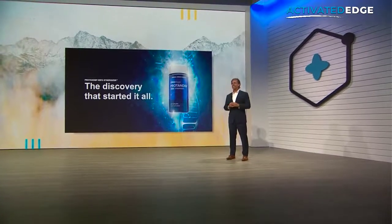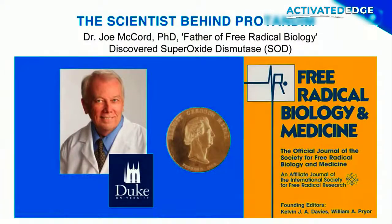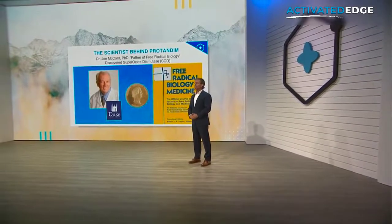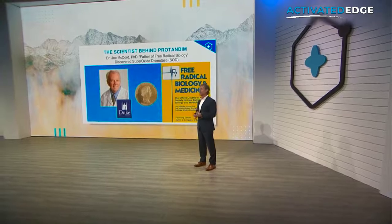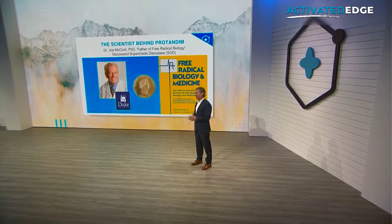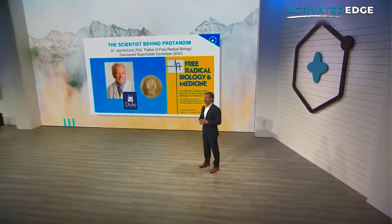Dating back to 1968, then Duke University graduate student Joe McCord, under the mentorship of Professor Erwin Fridovich, discovered the enzyme superoxide dismutase, or SOD as it's more commonly known. The discovery of SOD, coupled to another enzyme catalase, explained how the cell — and especially the mitochondria — could handle the massive amounts of free radicals and oxidants produced as byproducts of our normal everyday metabolism.